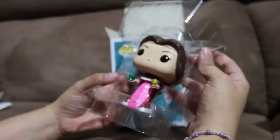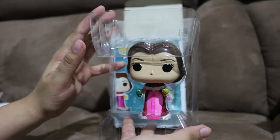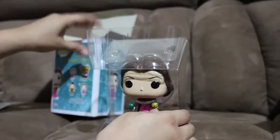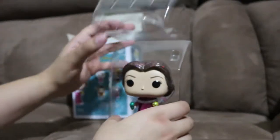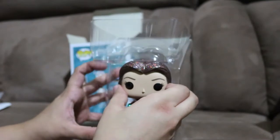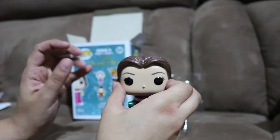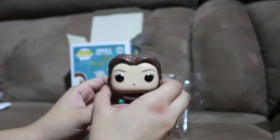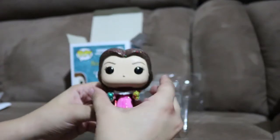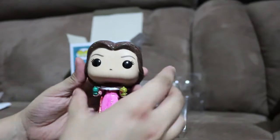Okay, let's go ahead and take her out. I know with some things that have glitter they tend to like shed on you - hopefully that's not the case. This is my first pop that I've gotten with a glittery finish, so let's just take a look for you guys.